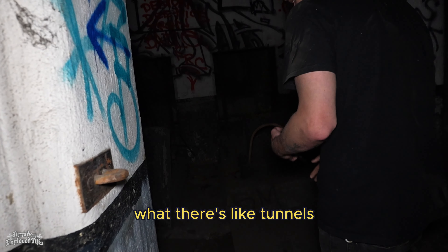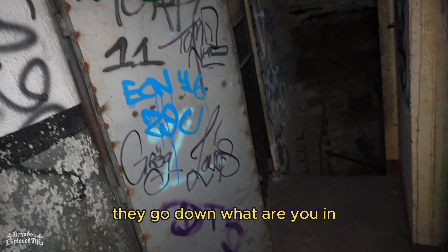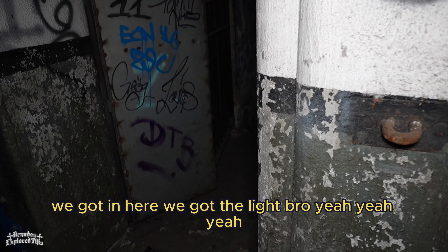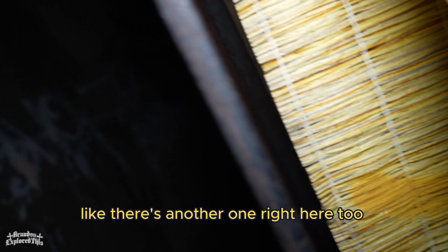I didn't think we were going to get in. There's like tunnels. Are they going down? Are you in? Yeah, dude! We got in here! There's another one right here too.